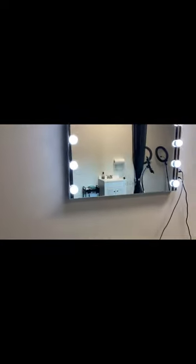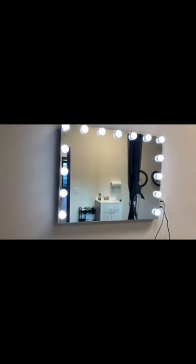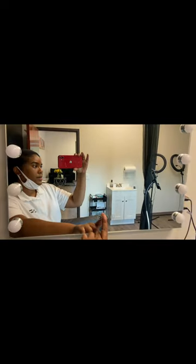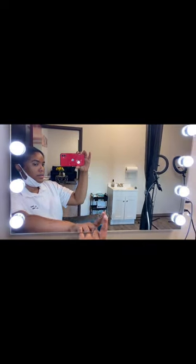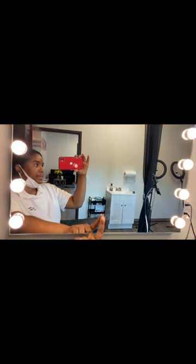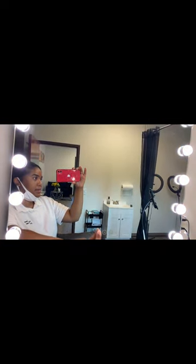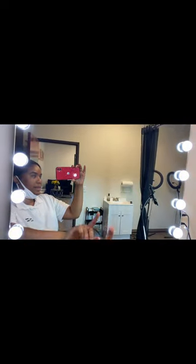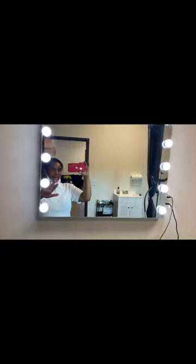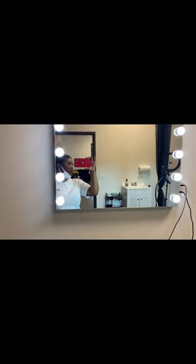And y'all, I showed you the other mirror, but this is the mirror over here — I love this one. So you turn it on and it has different settings. I typically keep it on this setting because I feel like this light is good for everybody's skin tone.